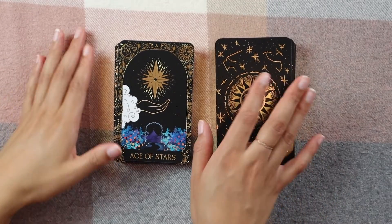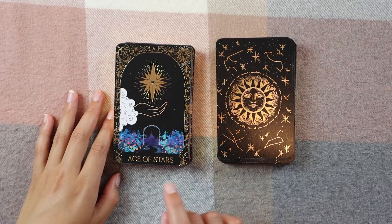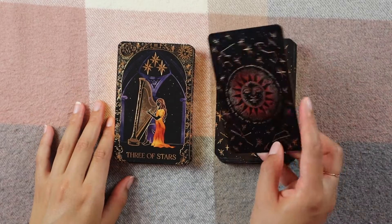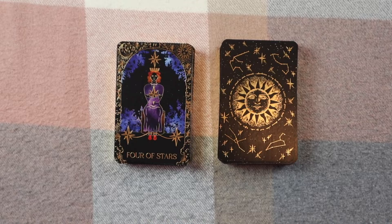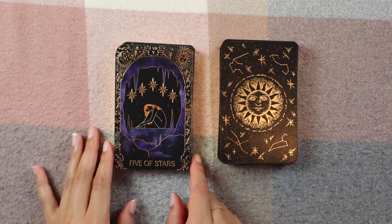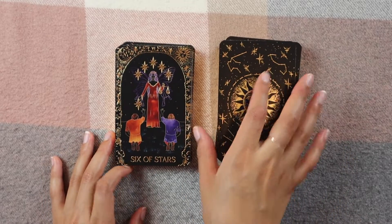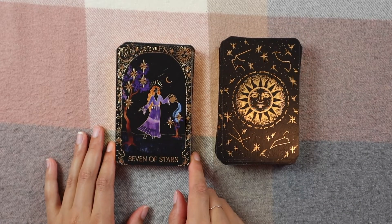Now we get into the Stars suit — in Annie's deck the Stars are actually Pentacles, so she changed a couple of the suit names. We have the Ace of Stars, Two of Stars, Three of Stars, Four of Stars, Five of Stars — I love this cave, it's so cool. Six of Stars, Seven of Stars.